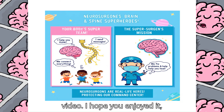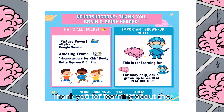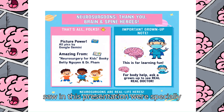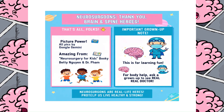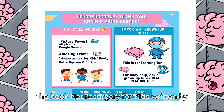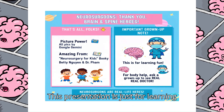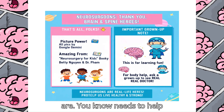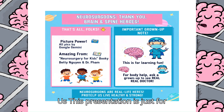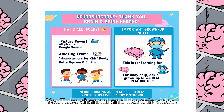Hooray guys! We have finished this video. I hope you enjoyed it and I hope you learned something from it. Goodbye! Thank you for learning about the amazing brain and spinal cord with us. All the fun pictures you saw in this presentation were specially made by Google Gemini. We learned all the information from the book Neurosurgery for Kids, written by Betty Nugan, Dr. Brandon Farm, and Dr. Margin Farm. Important grown-up note: this presentation is just for learning and fun. If you or someone you know needs help with their body, always ask a grown-up to talk to a real doctor. This presentation is just for informational knowledge. Thank you for learning with us — please subscribe to our YouTube channel and like this video. Thank you and goodbye.